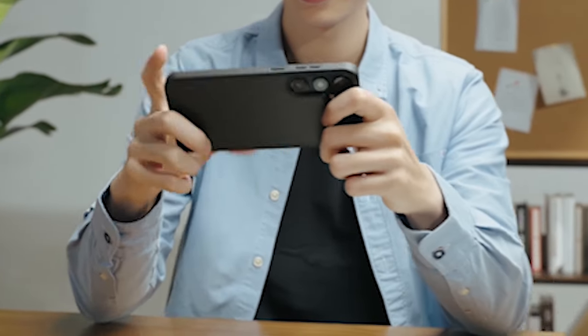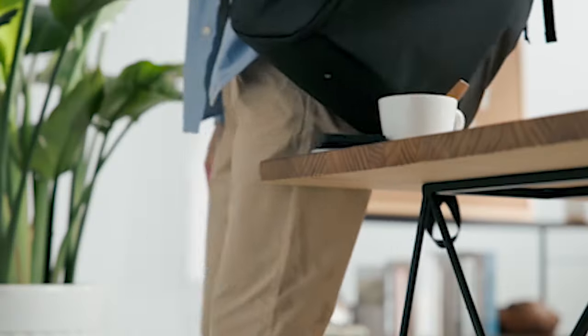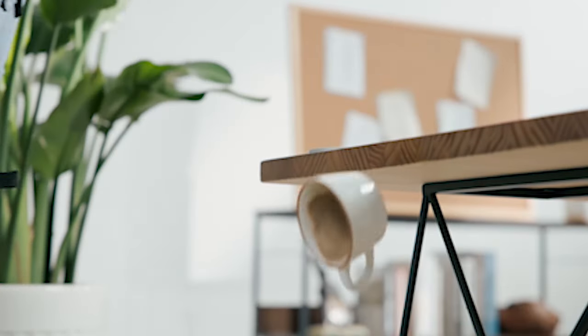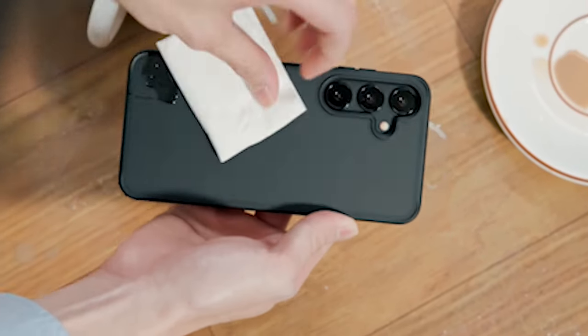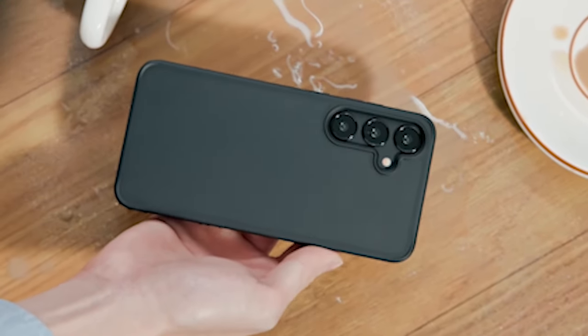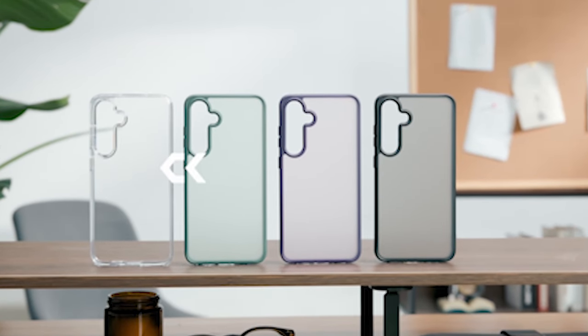The case has superior protection features in addition to a stylish design. In addition to providing durability and resistance to scratches, the matte hard PC back, which has been treated with a frosted process and coated with an oil-resistant spray, repels fingerprints, oils, and lint. Enjoy a matte, silky smooth finish that feels great in your hand and say goodbye to unsightly smudges.